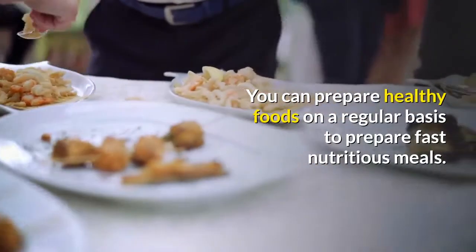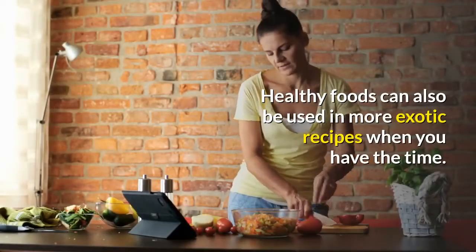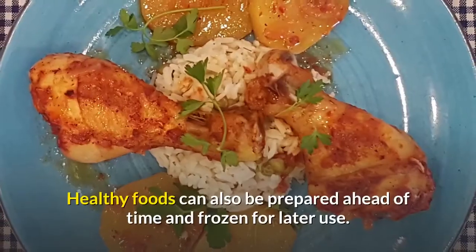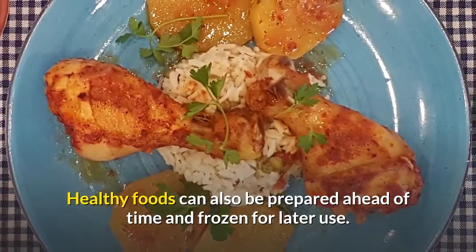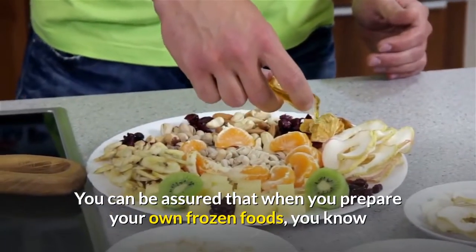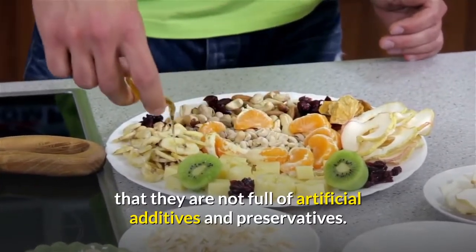You can prepare healthy foods on a regular basis for fast nutritious meals. Healthy foods can also be used in more exotic recipes when you have the time. Additionally, healthy foods can be prepared ahead of time and frozen for later use. When you prepare your own frozen foods, you know they are not full of artificial additives and preservatives.